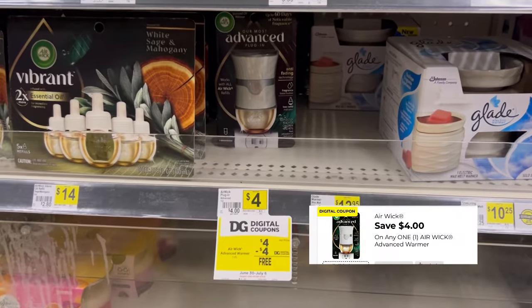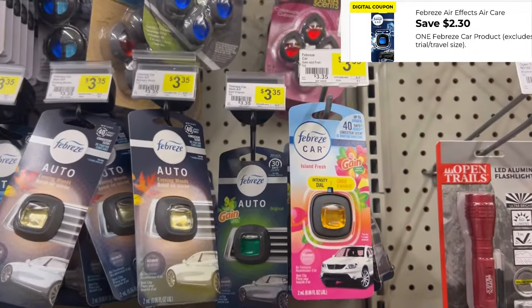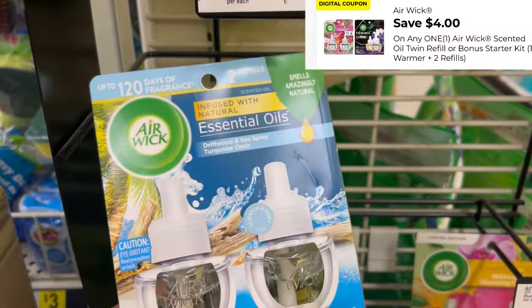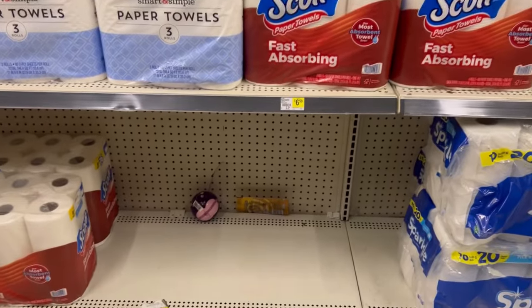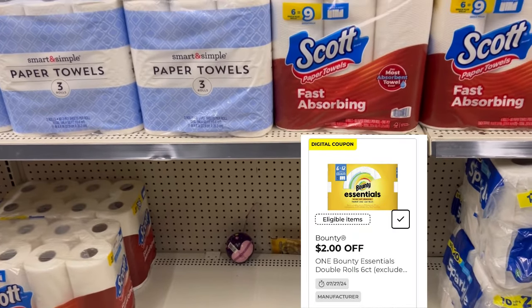Let's pick up one of the Airwick for $4 — we have a $4 coupon that makes that free. I'm also picking up the Febreze car scent for $3.35, using that $2.30 coupon. Picking up the Airwick essential oil dual pack for $6.25, $4 digital. The Bounty Essentials paper towel — I don't even see a place for it here, but my store sold out anyway.